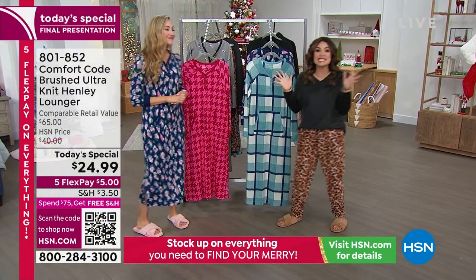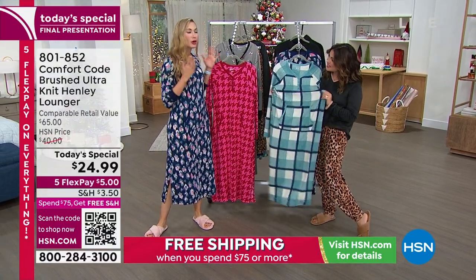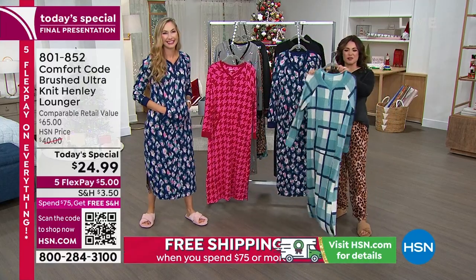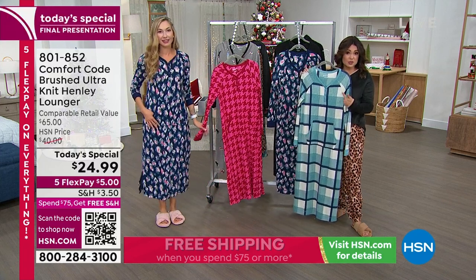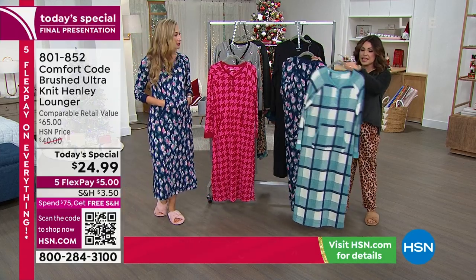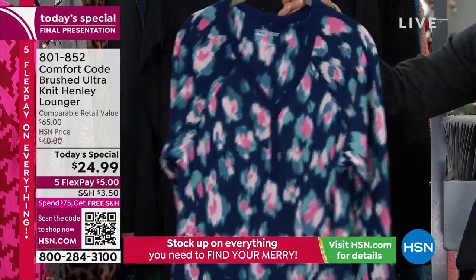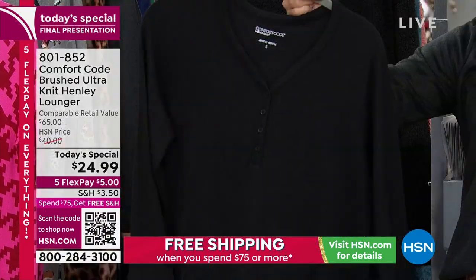Cuddle Duds — 50 years in the business keeping everybody soft and comfortable. We know premium fabrication, cuddly warmth, and style. Let's walk through colors: the plaid — we have 200 left in extra small only. It's navy blues, light blues, and cream — really pretty. This is called Blurred Leopard — navy background with pinks and greens, available in extra small through large. And the black solid option, also extra small through large.